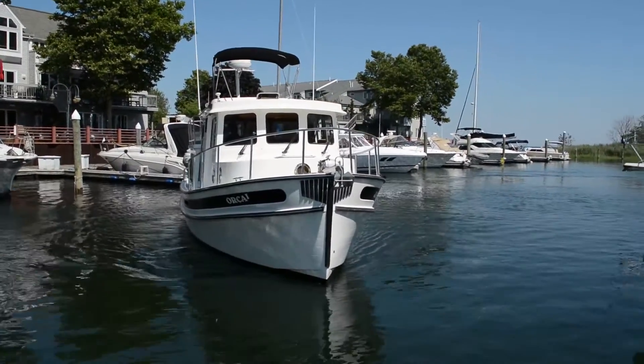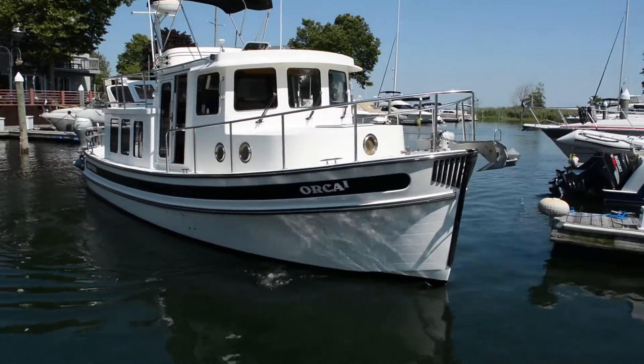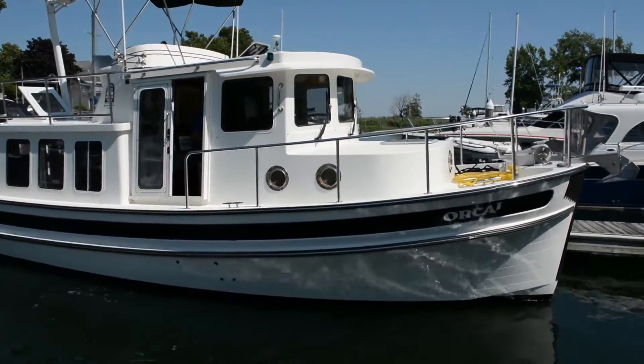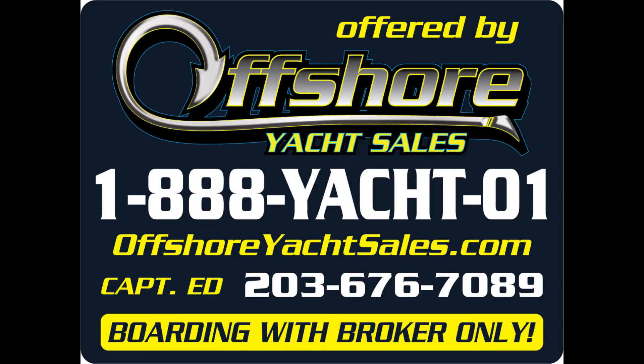Let's take another look at this 32 Nordic Tug — elegant in every way. Be sure to see our website at www.offshoreyachtsales.com to see all the full specs on this boat. I'm Captain Ed, thanks for watching.